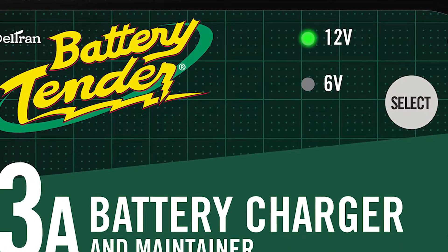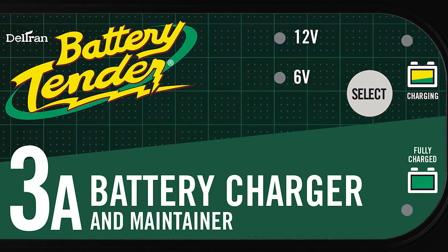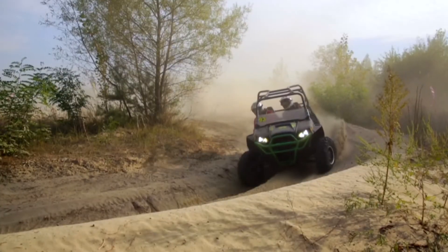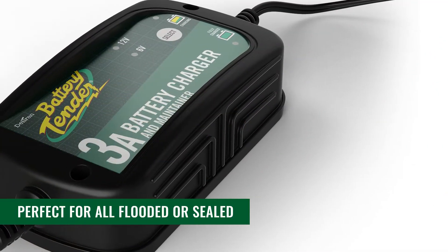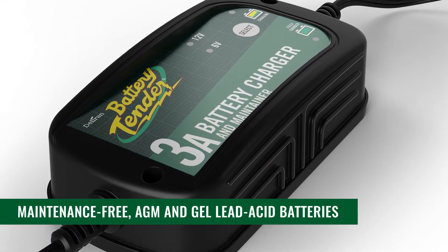Select between 6 volts and 12 volts of reliable and efficient 3-amp constant current output controlled by our proprietary ISM technology. No matter the terrain, the 3-amp battery charger and maintainer is perfect for all flooded or sealed, maintenance-free, AGM, and gel lead-acid batteries.